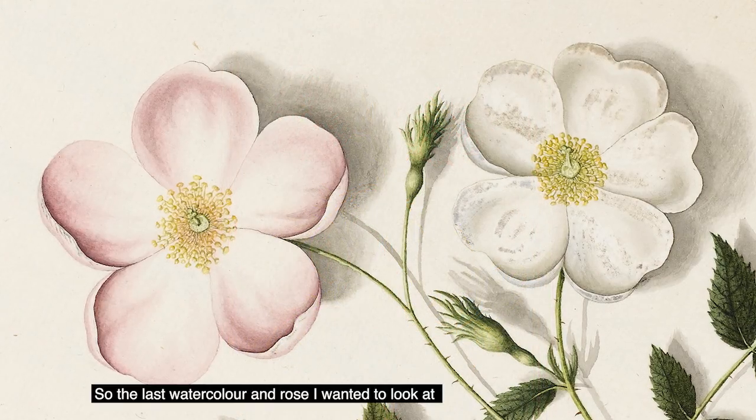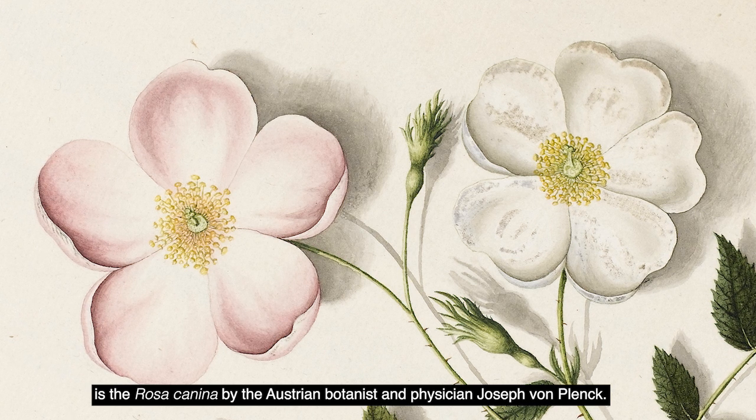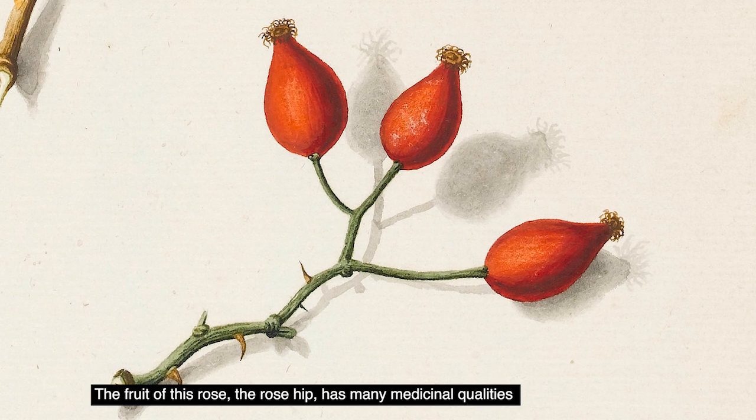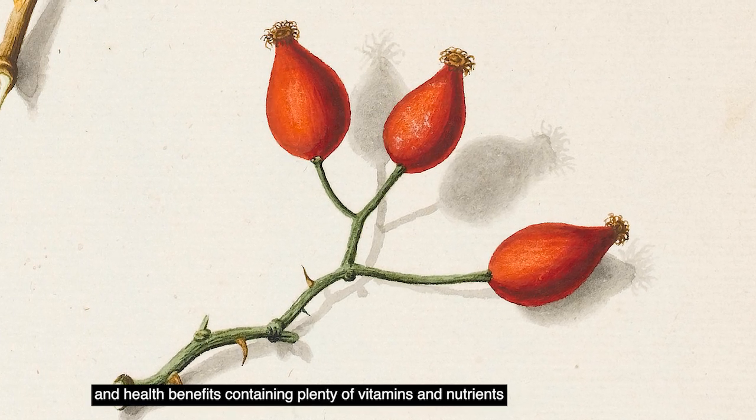The last watercolour and rose I wanted to look at is the Rosa Canina by the Austrian botanist and physician Joseph von Plenk. The fruit of this rose, the rosehip, has many medicinal qualities and health benefits, containing plenty of vitamins and nutrients.